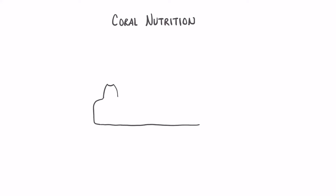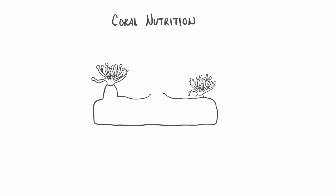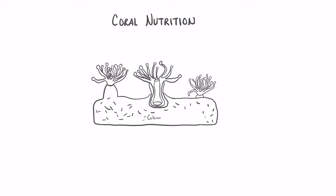Let us now take a look at an individual coral polyp. Coral reefs, as I said in the last lesson, are built up and made up of thousands of tiny coral polyps. These polyps are related to the sea anemones and also the jellyfish.